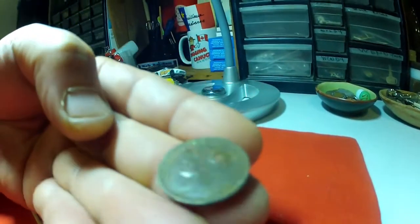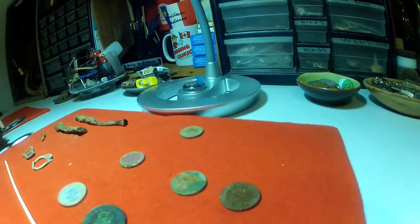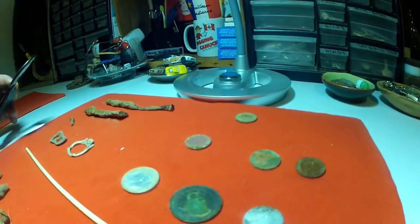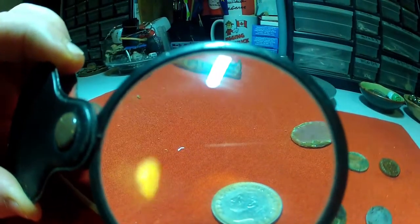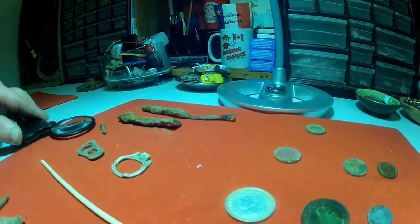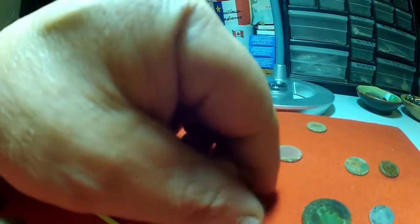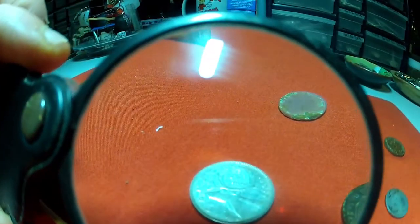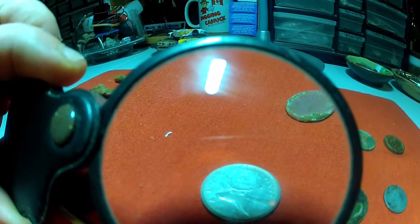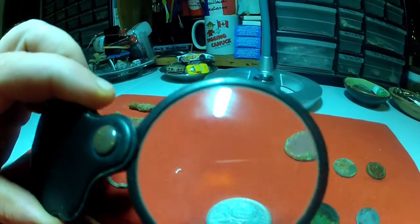This one's in good shape - I forget what year it is. Both my hands are full. This was the second hole - it's a King George the Sixth quarter. It wasn't deep so it rang like crazy. It's in good shape too - 1950. There should be a picture included in the video. I got that one first, was happy - it took a while.